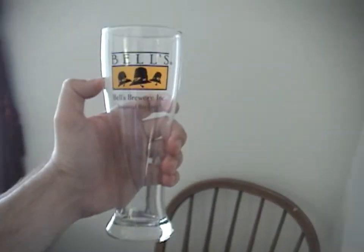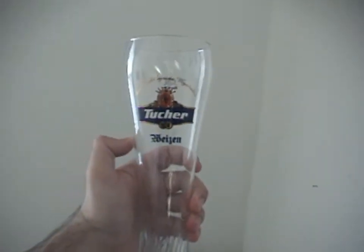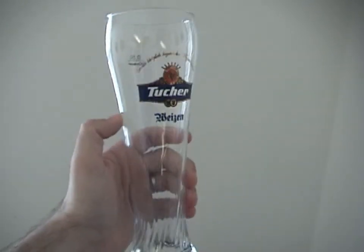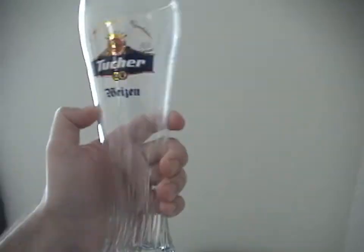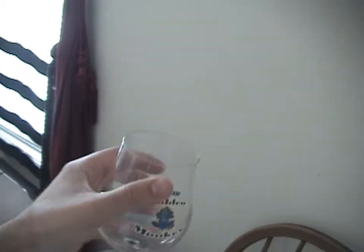I've got a couple of Bells Pilsner glasses, and then I have this Tucher — I don't know if that's how you pronounce it — Hefeweizen half-liter glass, which I like a lot. I don't have too many tulips, but I have a Delirium Tremens tulip and then a couple of Victory Golden Monkey tulips.